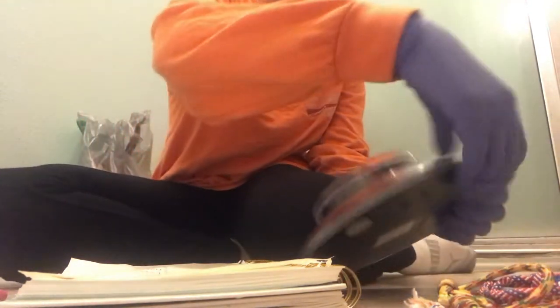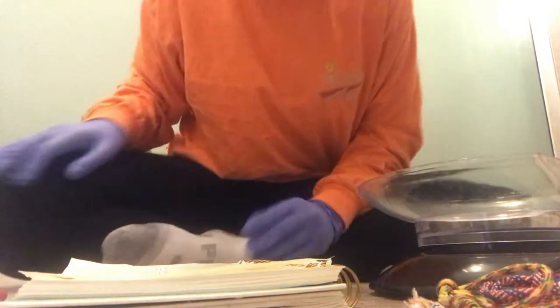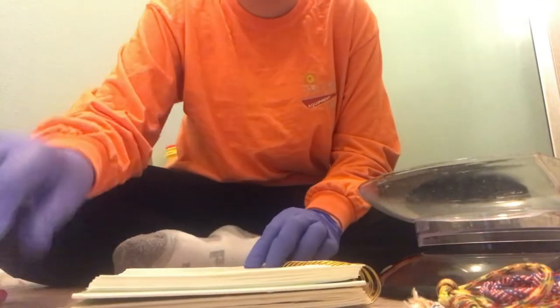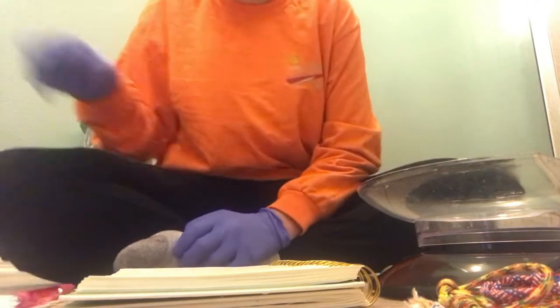I do have an app I'm going to be using to track all their weights, but right now I'm just going to write it down for the purpose of filming. I'm going to pop up the little scale, and I have some name ideas here, so I'll go ahead and name them as I go.